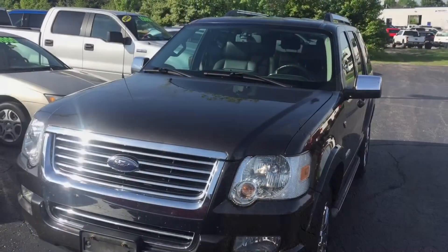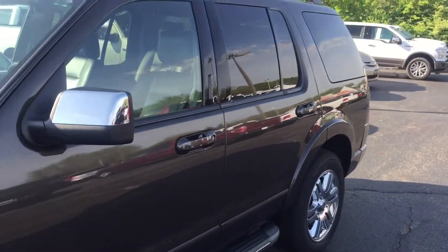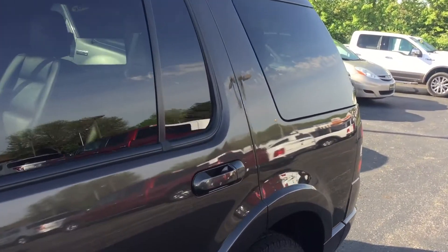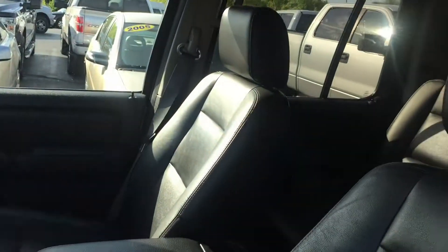Next we have a 2007 Ford Explorer with 103,000 miles, leather, second row bucket seats, tow package, moonroof — very clean car. This one's going to be under $11,000.